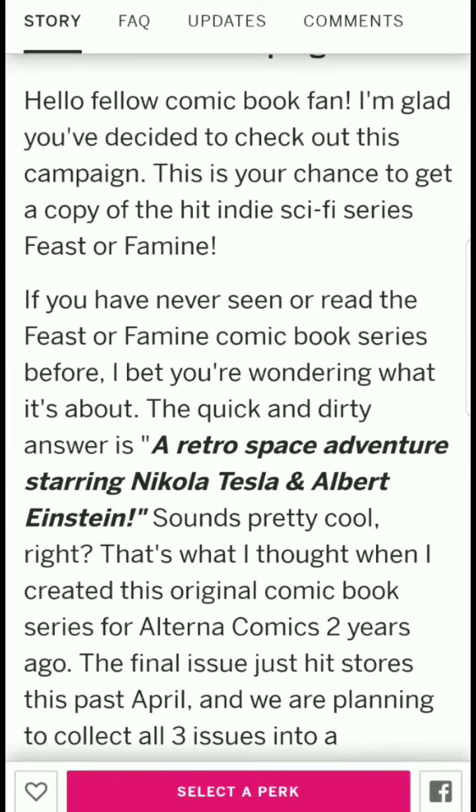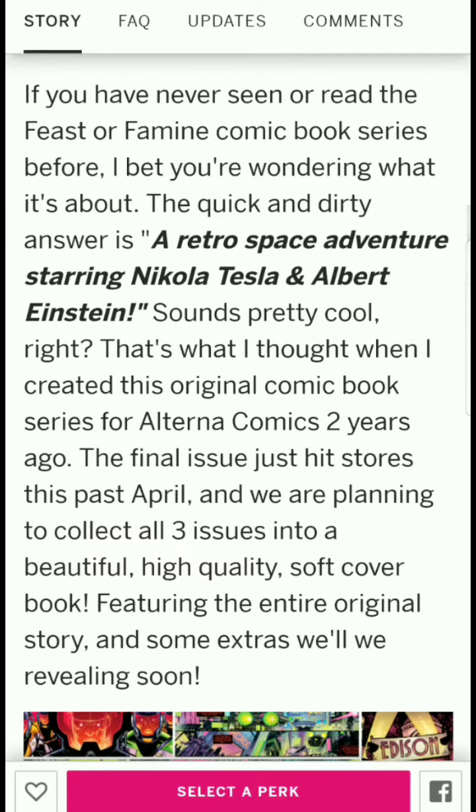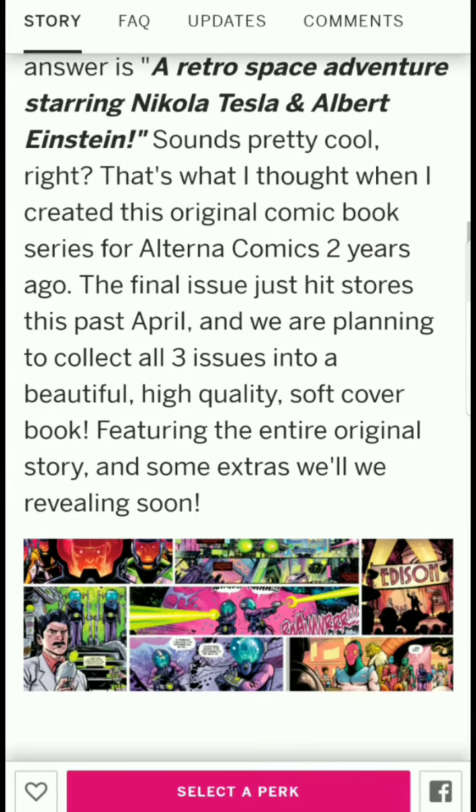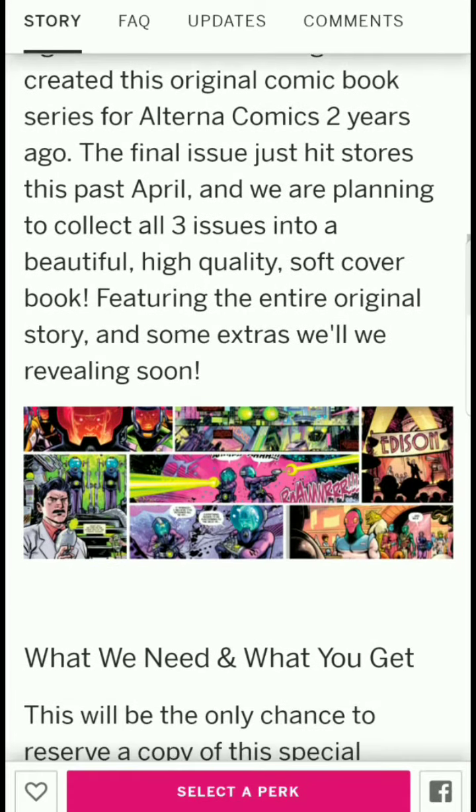Welcome to the Feast or Famine collected edition pre-order campaign. This is your chance to get a copy of the hit indie sci-fi series. The quick and dirty answer of what it's about: a retro space adventure starring Nikola Tesla and Albert Einstein. The creator says that's what he thought when he created the original comic book series for Alterna Comics.